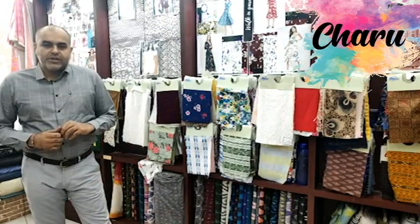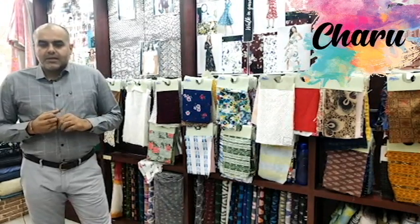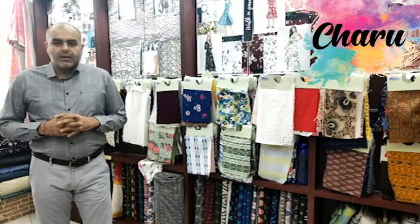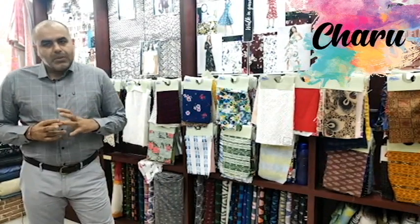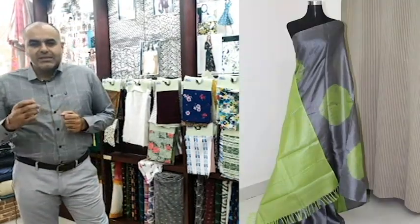Tasar silk has two variations. The first one is tropical tasar. Tropical tasar is a coarse silk and it is coppery in colour. It is mainly used for furnishings and interiors. It is less lustrous than mulberry silk but it has its own feel and appeal.